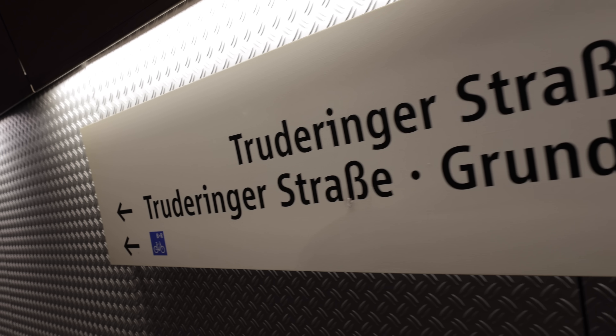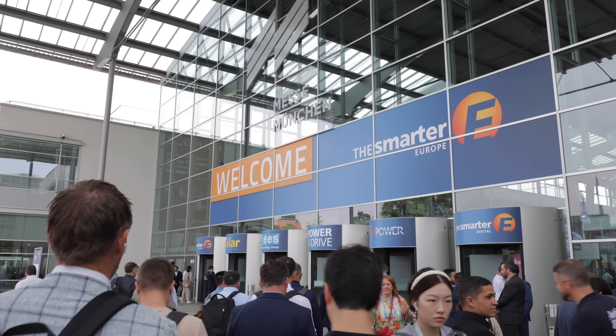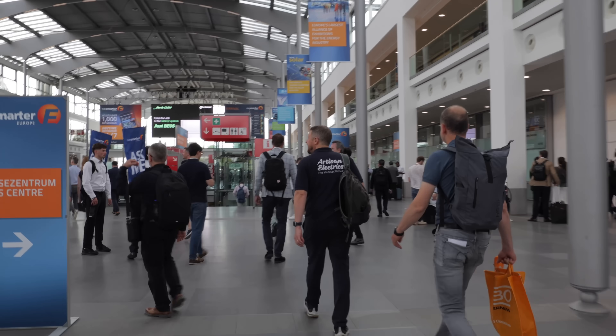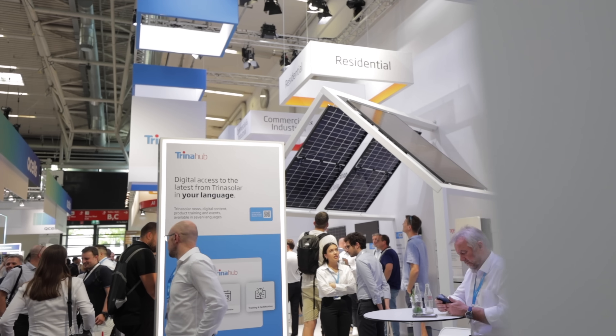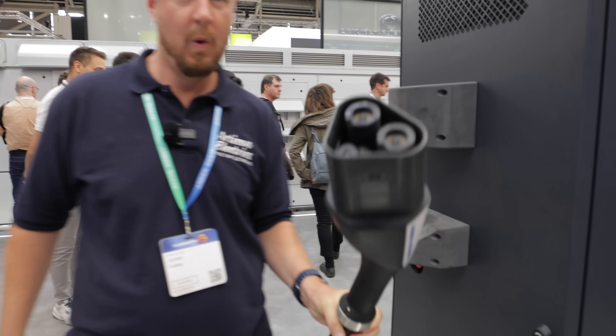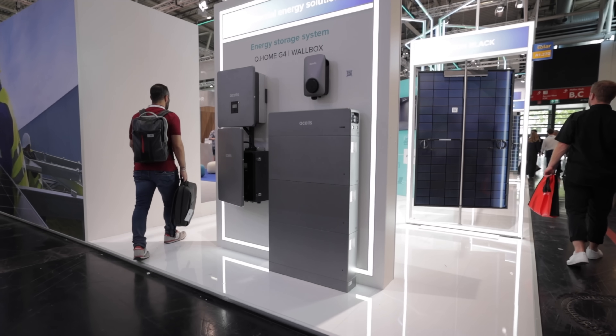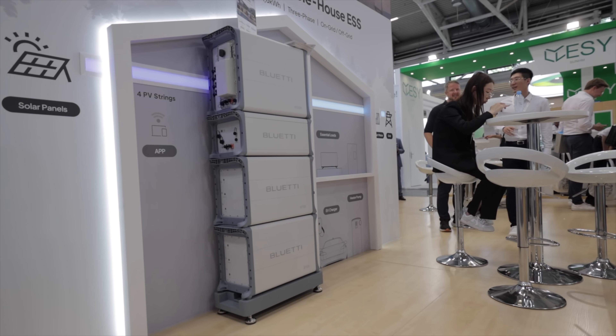I recently went to the InterSolar event in Munich where over a thousand exhibitors showcase their products and services relating to the solar and renewables industry. There was all sorts of stuff there and a lot of it was fairly mundane, but there are a few things that really shone out to me and I wanted to share some of those with you in today's video.